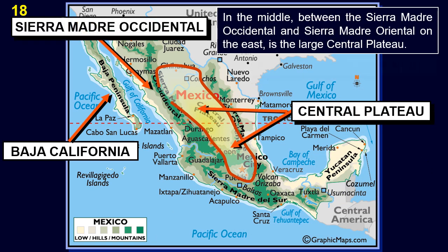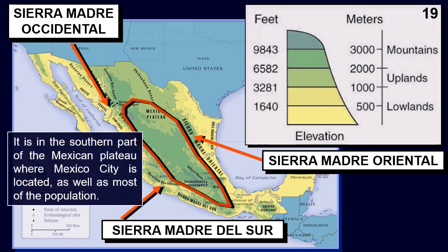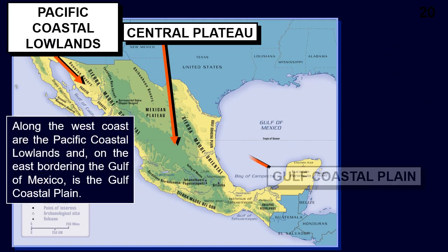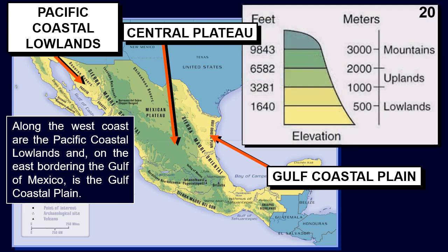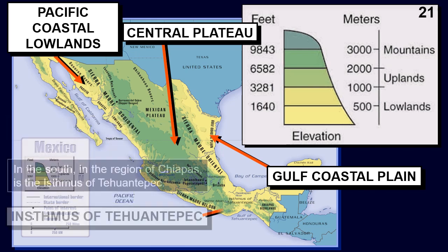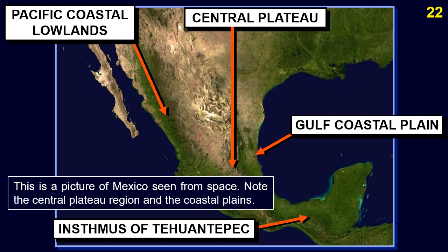Between the Sierra Madre Occidental and the Sierra Madre Oriental is the large central plateau. It is in the southern part of the Mexican plateau where Mexico City is located, as well as most of the population. Along the west coast are the Pacific Coastal Lowlands, and on the east bordering the Gulf of Mexico is the Gulf Coastal Plain. In the south in the region of Chiapas is the Isthmus of Tehuantepec. This is a picture of Mexico seen from space — note the central plateau region and the coastal plains.